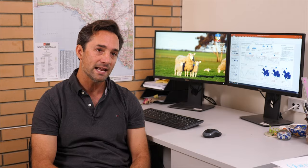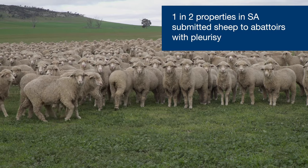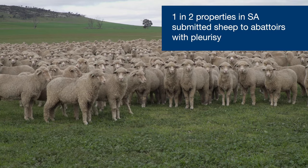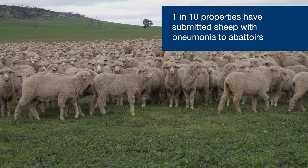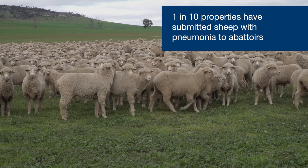Although pneumonia and pleurisy are related conditions, pleurisy is much more commonly found in South Australian abattoirs than pneumonia. This is explained by the transient nature of pneumonia, while pleurisy is probably found for the rest of the life of the animal. Over the last three years, one in every two properties submitted animals with pleurisy, when only one in ten properties had cases of pneumonia.